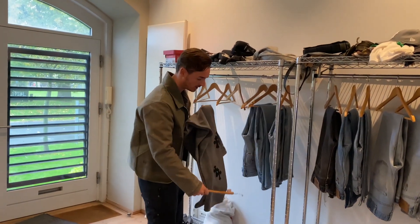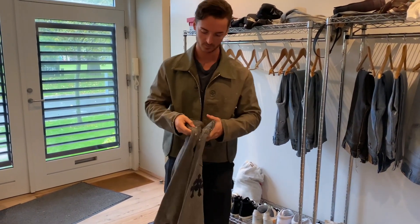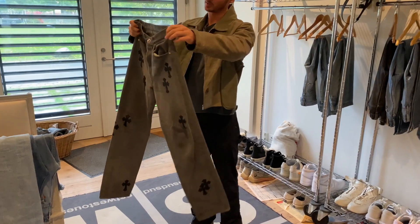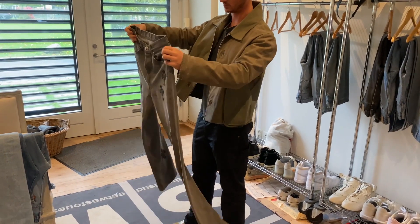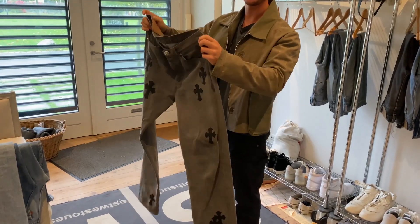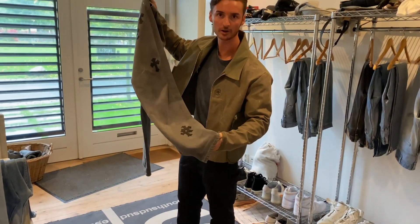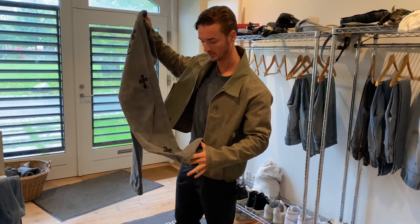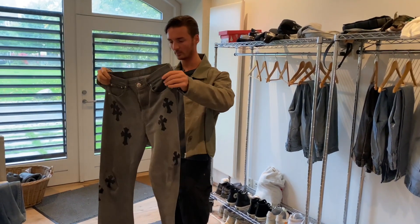Then we have the chrome hot. Nice, with all the hardware. Not much to say about these. These are a little bit snug in the leg — these are 501s. But I think personally it's a little bit too snug, just a tiny bit — like one centimeter.